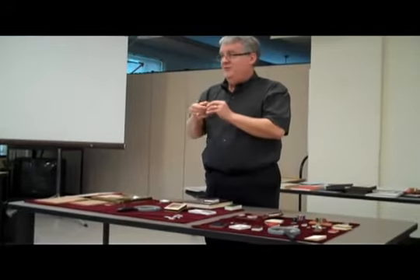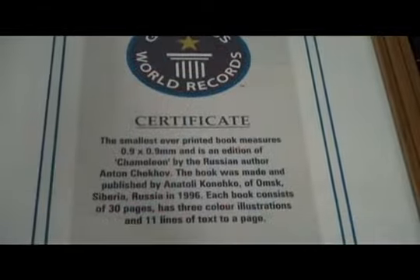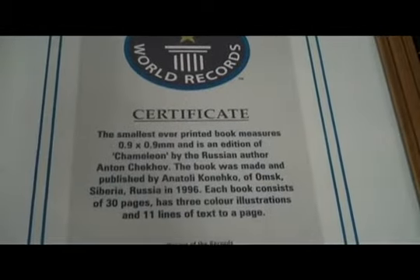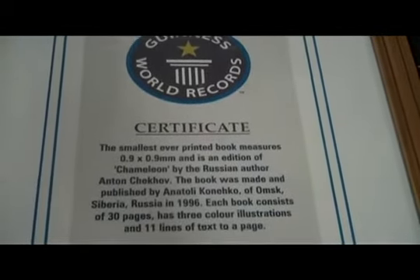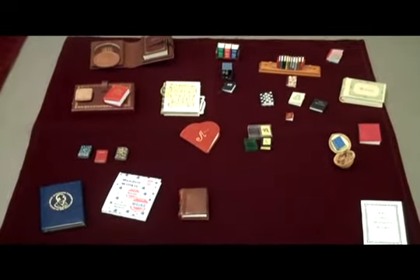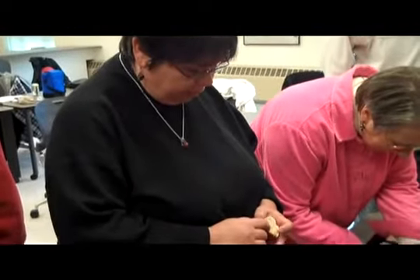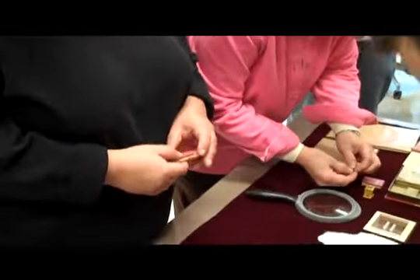There's a larger version of it here that you could actually read. So it's right here. So beautiful.